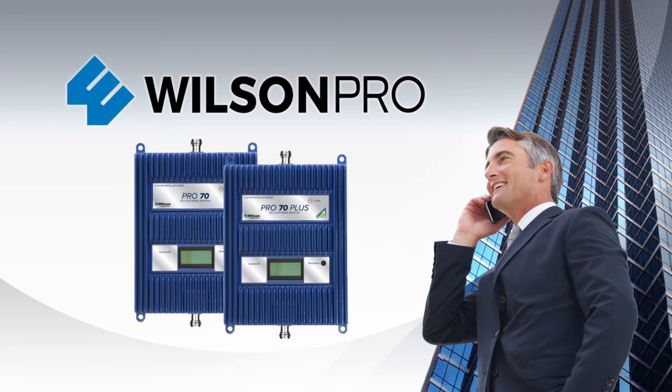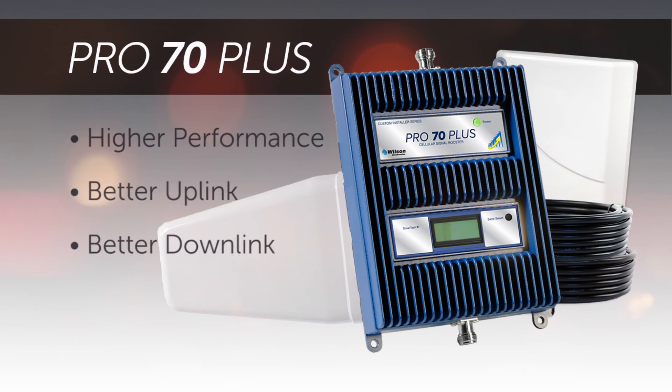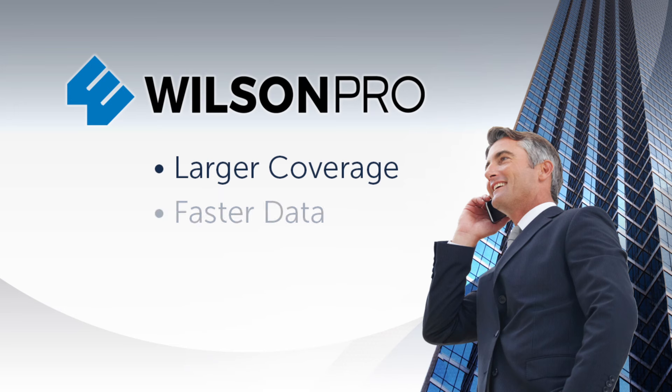The Wilson Pro Series is high quality, professional grade equipment. This equipment is best in class, with higher performance than competitors, and better uplink and downlink capabilities. That means we can handle larger coverage areas, more data and more callers. This amplifier is designed and built for industrial applications with high usage requirements.